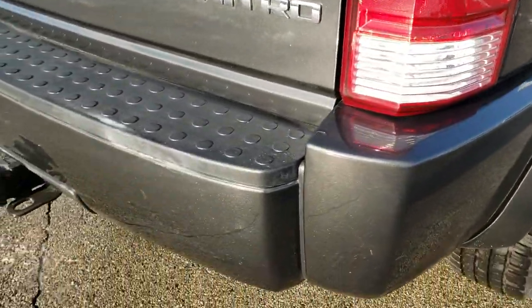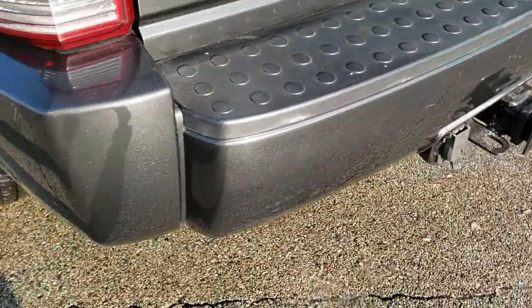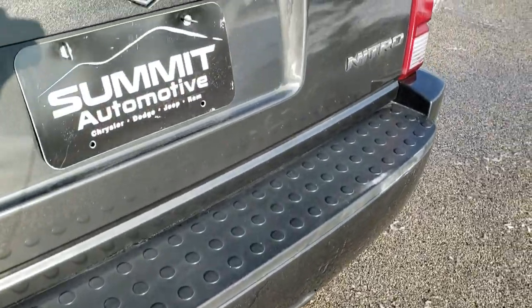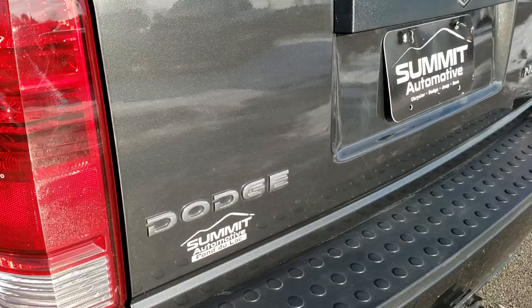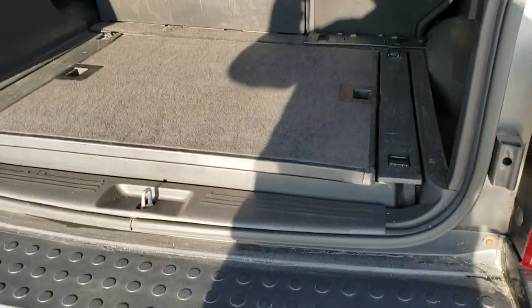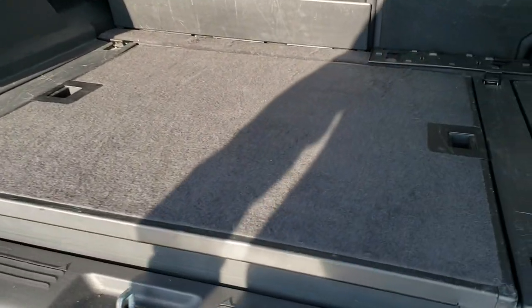As we come around to the back of the vehicle, you'll notice that it does have a towing package with this seven-pin wiring and receiver hitch. Rear bumper's in pretty nice shape, a couple little scuffs and scrapes, but it is a high-mileage nine-year-old vehicle. The rear gate is in excellent condition, I didn't see any dents or dings on that. You can see that the rear shocks are holding up that gate very nicely. Very clean back here.